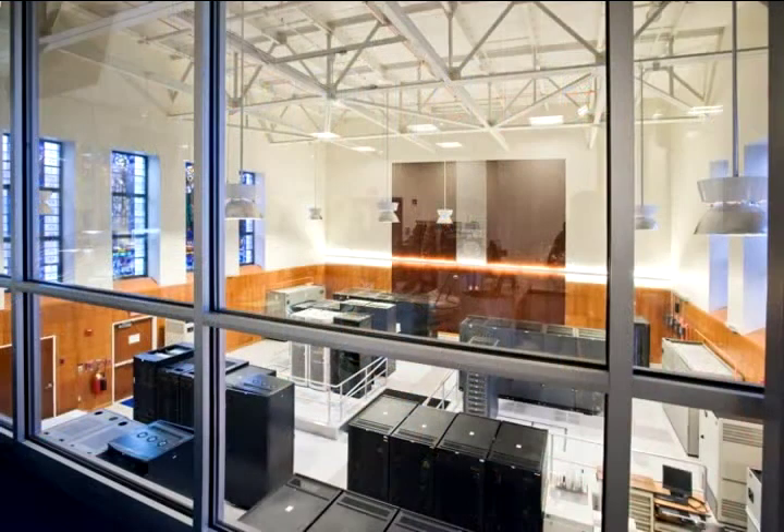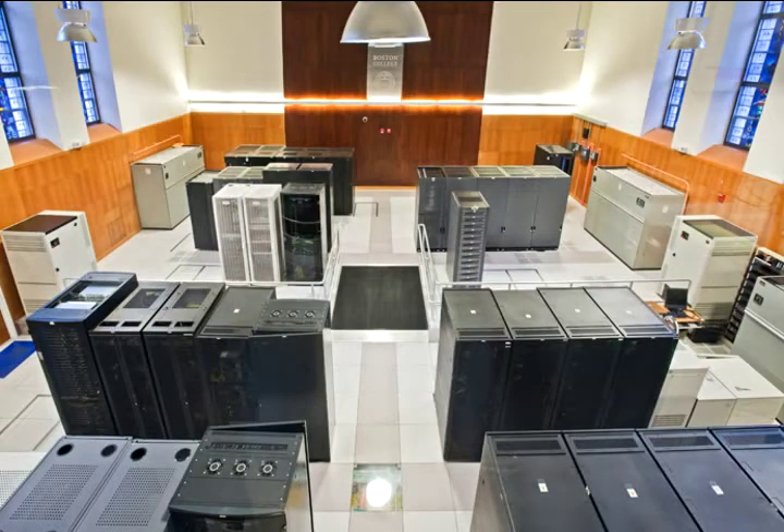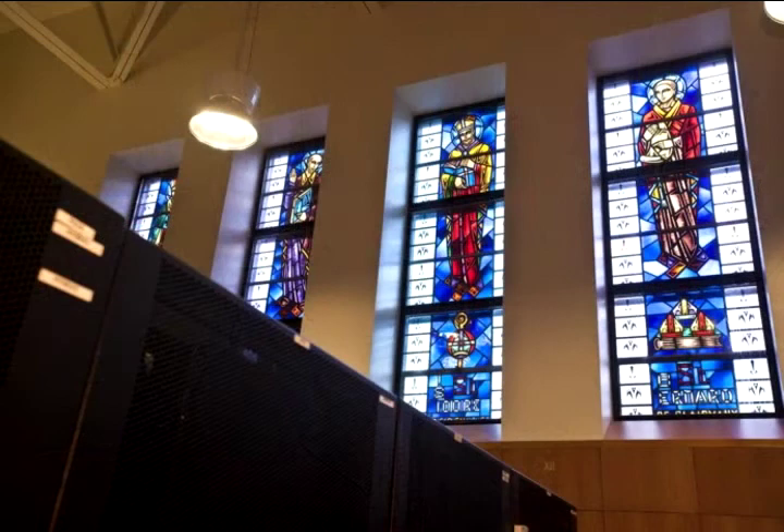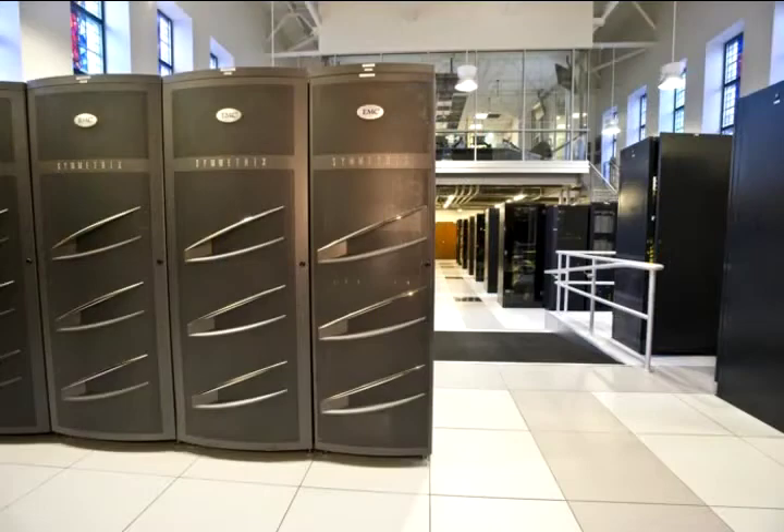It contains 800 plus servers and storage facilities. All the central services for computing, including things such as the website, email, backup and recovery, the course registration and course management systems. We moved the data center here to St. Clements from its prior location in the O'Neill Library on Columbus Day weekend 2006.